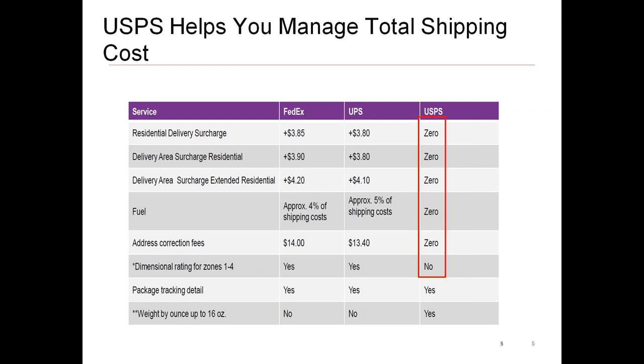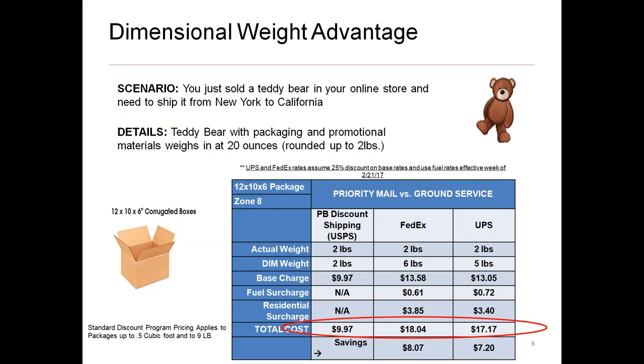We supply you with CPP pricing with the post office through our partnership with Visible Supply Chain and Pitney Bowes. If this is of interest, please inquire with us after the webinar and we'll follow up. One other key area is dimensional weight — for shippers sending lightweight products in larger box sizes, the impact on your bottom line can be significant. For example, a teddy bear weighing 20 ounces rounds up to two pounds.